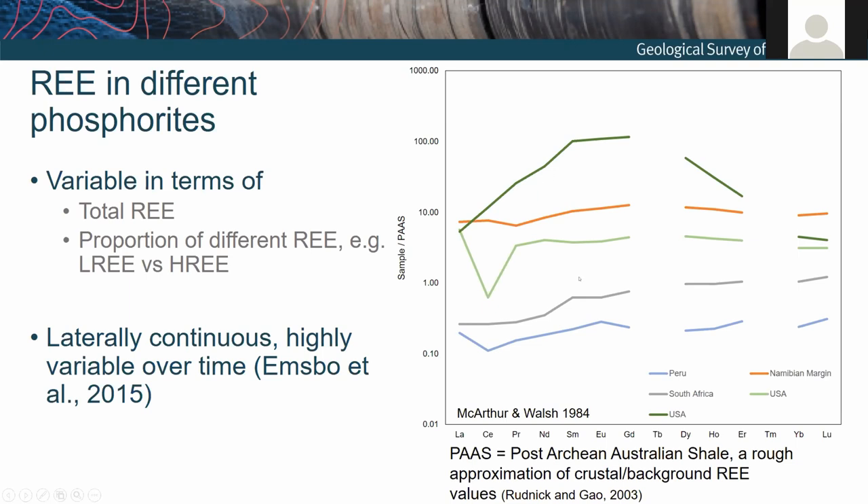These are on a logarithmic scale, and you can see from several locations around the world that there are actually several orders of magnitude difference in the rare earth element abundances for different phosphorites. A USGS study looked at American phosphorites particularly, but also others around the world. Emsbo et al. (2015) were of the opinion that rare earth element concentrations appear to be quite discrete and consistent through individual phosphorite horizons, but generally change over time quite dramatically.